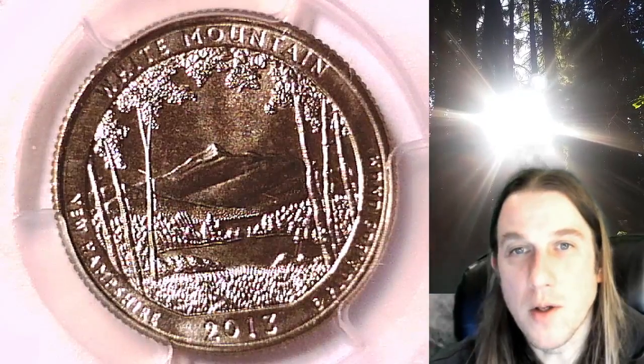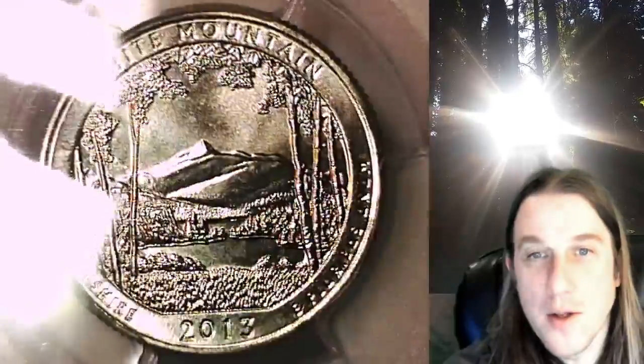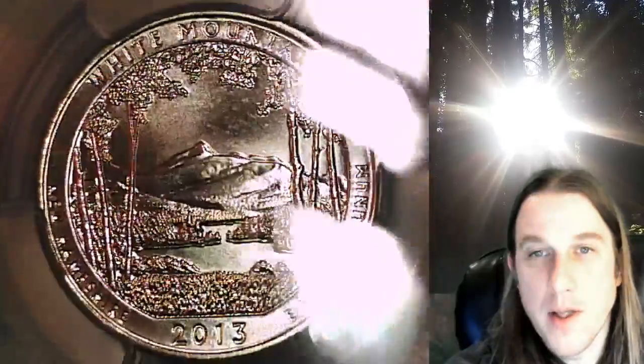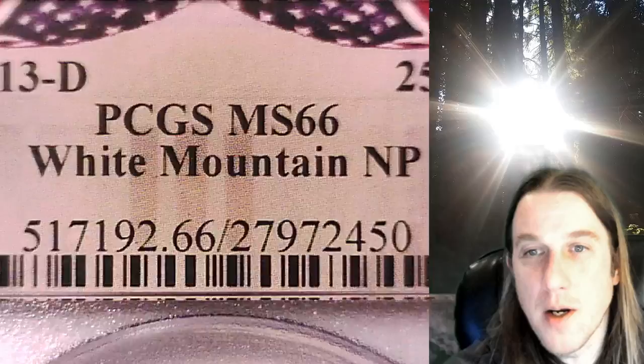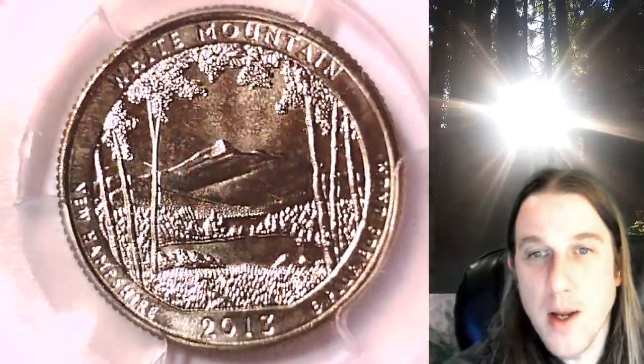Welcome to Time Traveler's Coin Exchange. The next coin we're going to take a look at is a 2013 D Washington National Park quarter. This one is a business strike quarter from the Denver Mint. It has been graded by PCGS and they graded it at Mint State 66. It features the White Mountain National Park in New Hampshire.